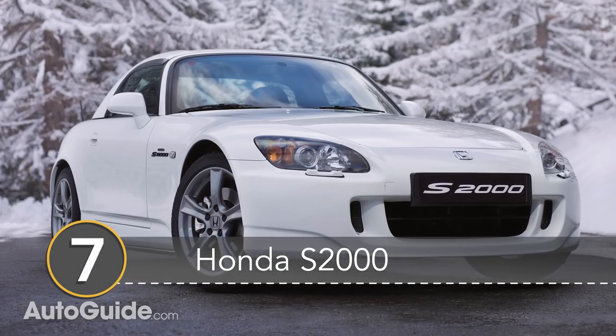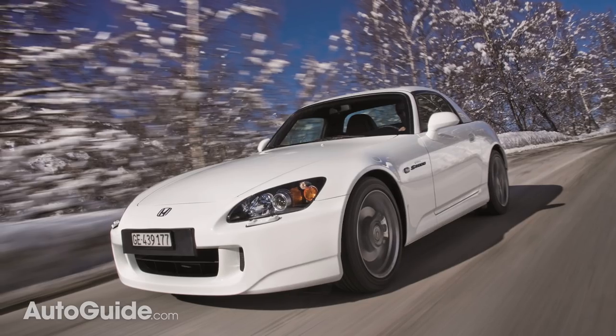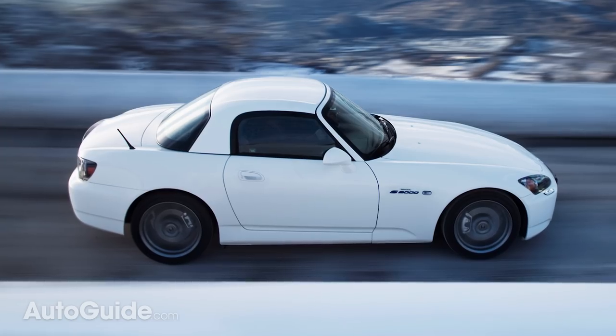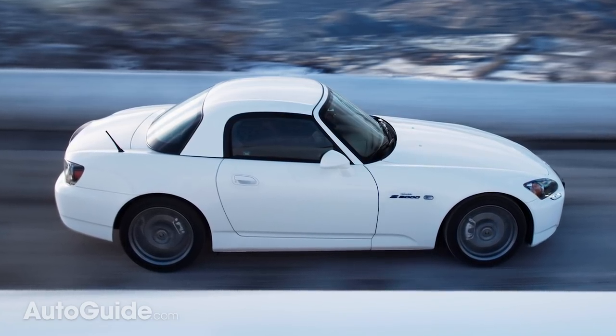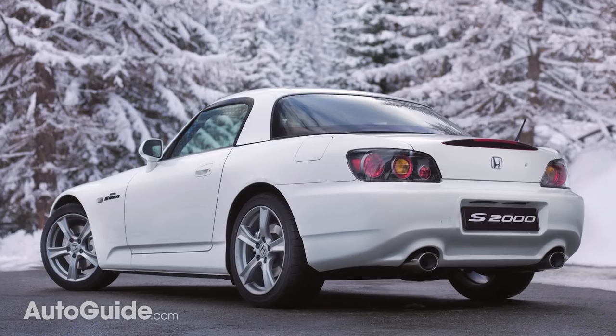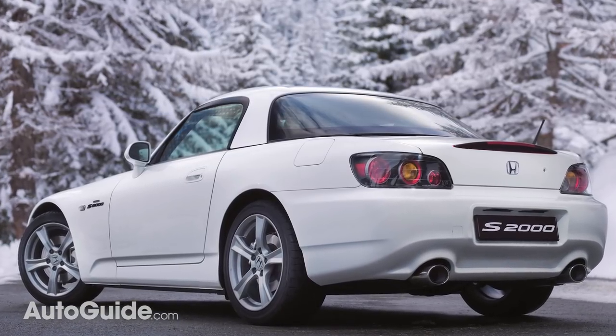Number 7 is the often overlooked Honda S2000. This might be one of our favorite sports cars of all time, and it's great that you can get behind the wheel of one for under 10 grand. There isn't a lot to choose from, and many of them have more than 100,000 miles, but Honda's reputation for reliability goes a long way here. Especially if you're looking for a great weekend or track car, a used Honda S2000 has very few competitors.